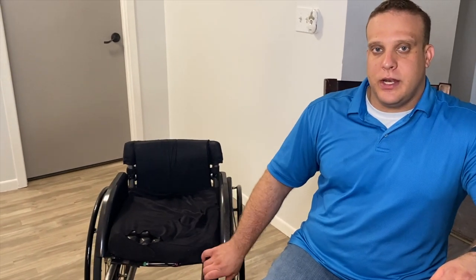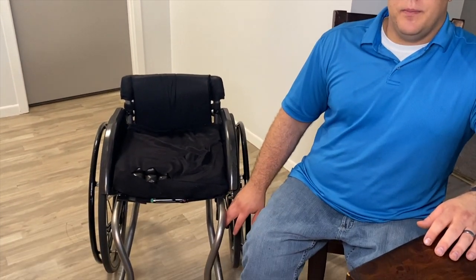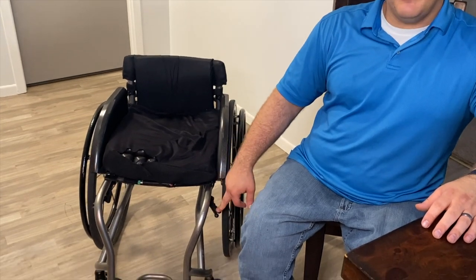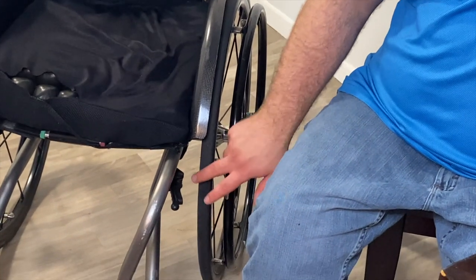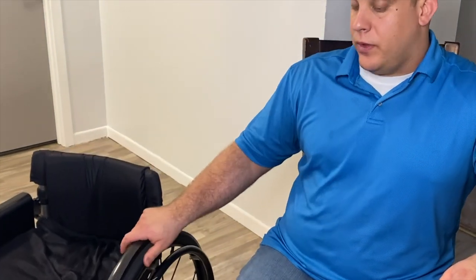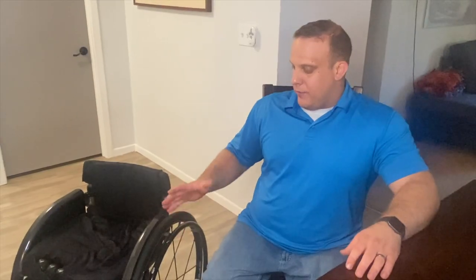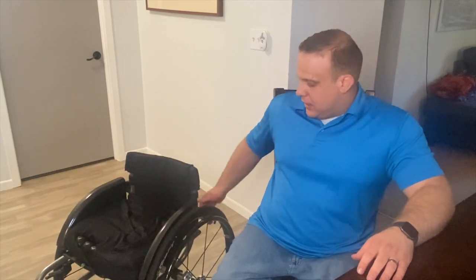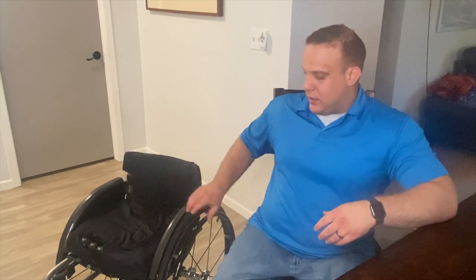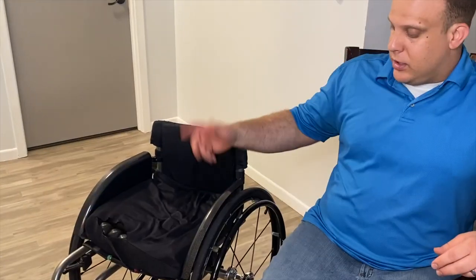I haven't had brakes on a chair for probably 10 years, and I finally did get brakes on this one. I was worried about scratching my thumbs or adding extra weight, but these scissor brakes are actually really nice — they're composite so they're light, not metal, and they slide underneath the frame so I'm never worried about catching my thumbs. One thing I did have to get used to is that all my life I'd been grabbing the tire and hand rim at the same time, but with the new fender side guards I can't get my hand under there anymore, so I mainly push on the hand rims now.